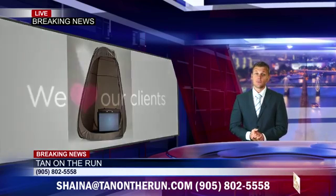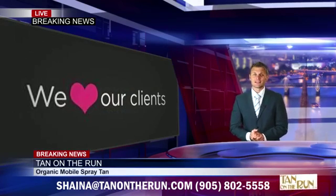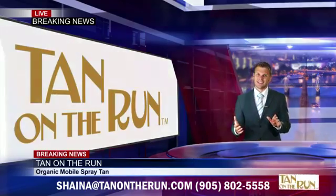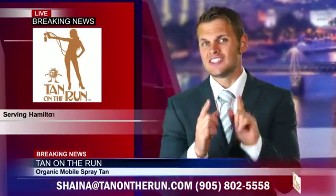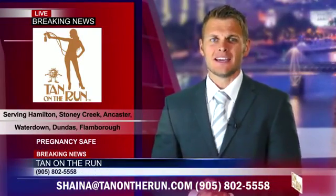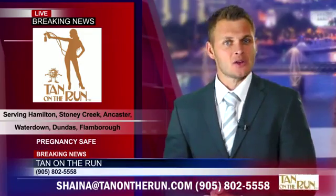And with 25-minute appointments, no UV rays, parabens or chemicals, who would settle for anything less? So get the jet set tan you've always wanted with one simple application. Contact Tan on the Run Hamilton.